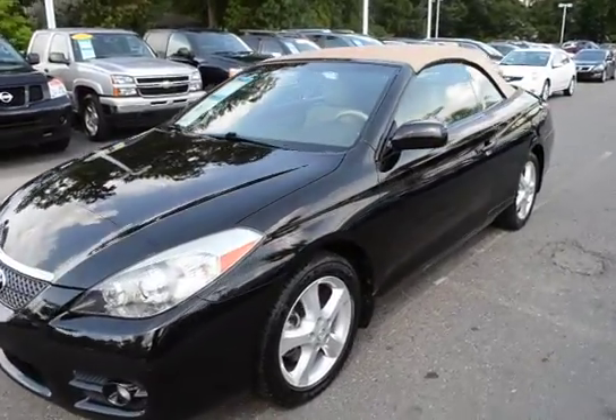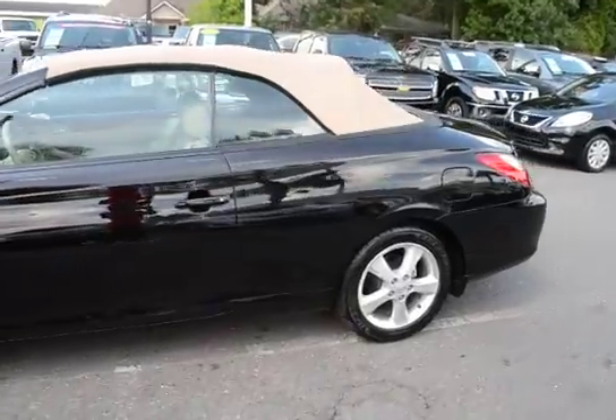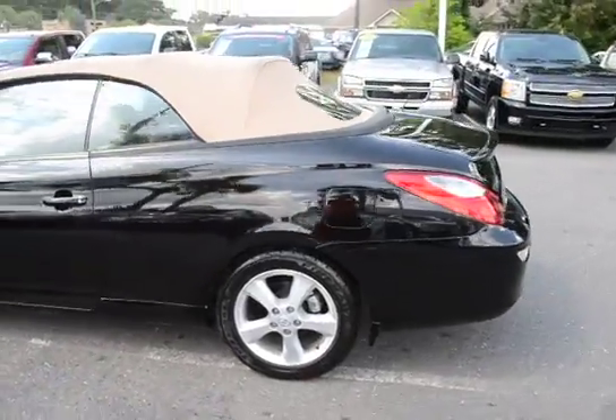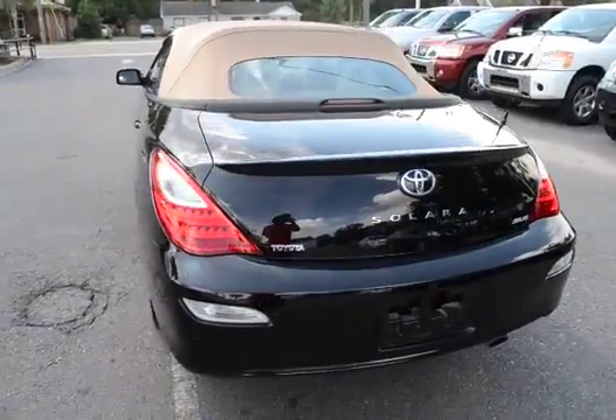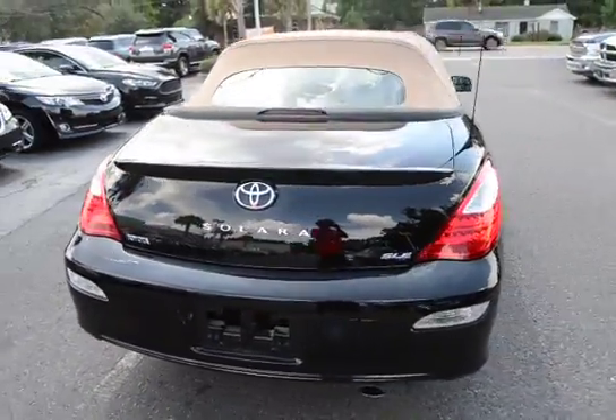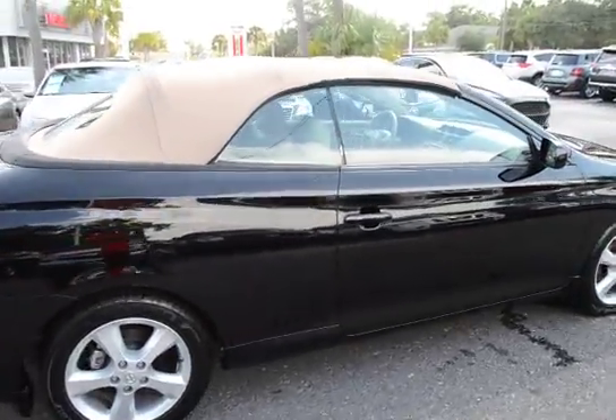Here with our 2008 Toyota Camry Solara. The vehicle has 45,000 miles on it. Features a rear spoiler, alloy wheels, and remote keyless entry.